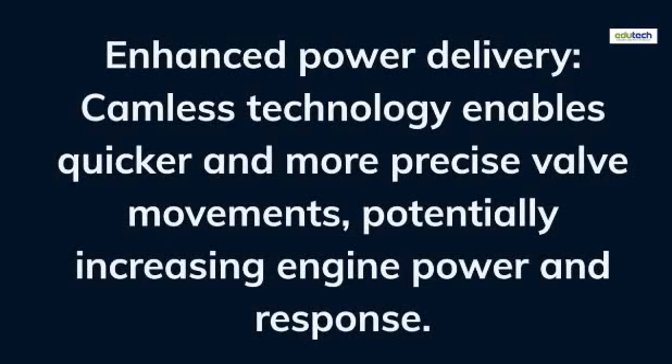Enhanced power delivery: camless technology enables quicker and more precise valve movements, potentially increasing engine power and response.